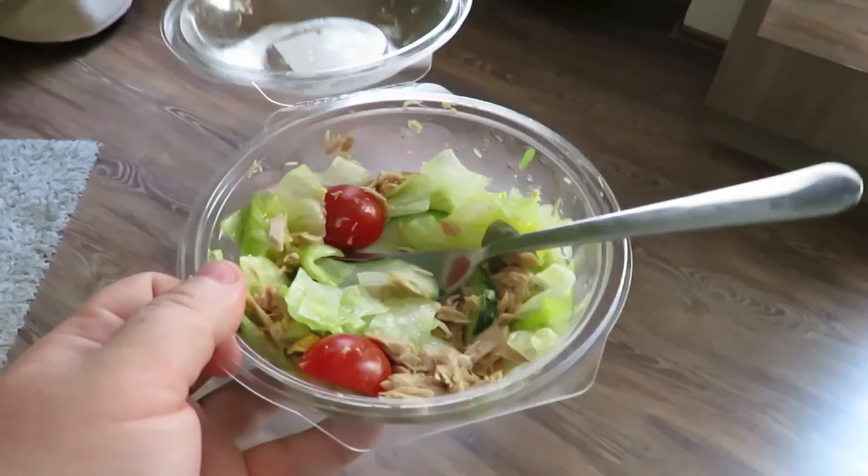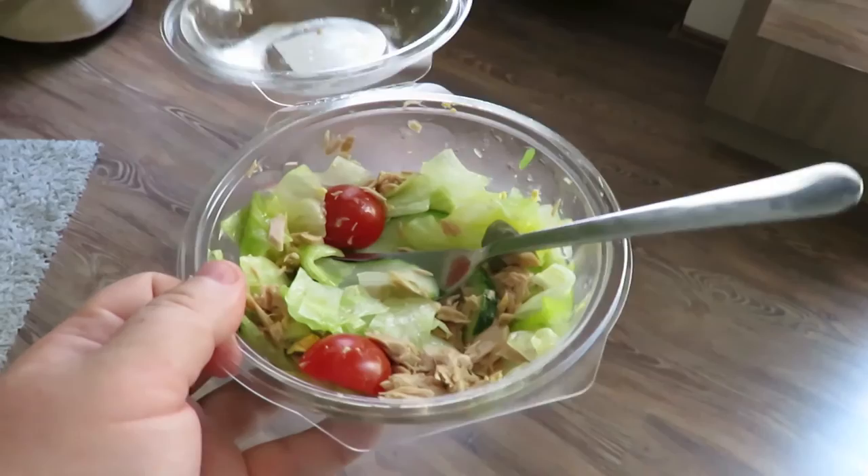I'm back in my apartment and eating my healthy tuna salad. The apartment is so comfortable, the location is fantastic as you've seen. Within five minutes walk I can see the Parliament buildings, I can get onto Margaret Island, I can hire a bicycle and cycle all over the city. There are trams within two or three minutes walk from my apartment.